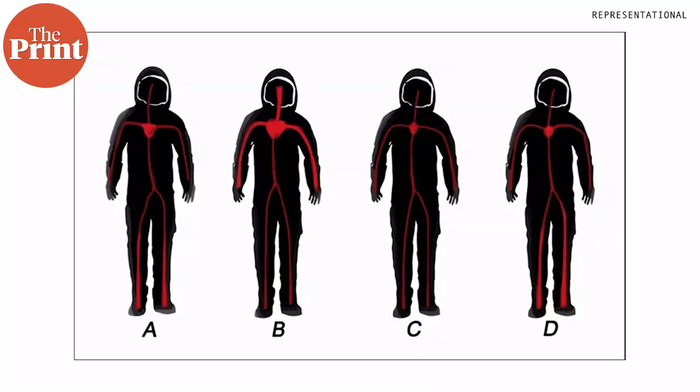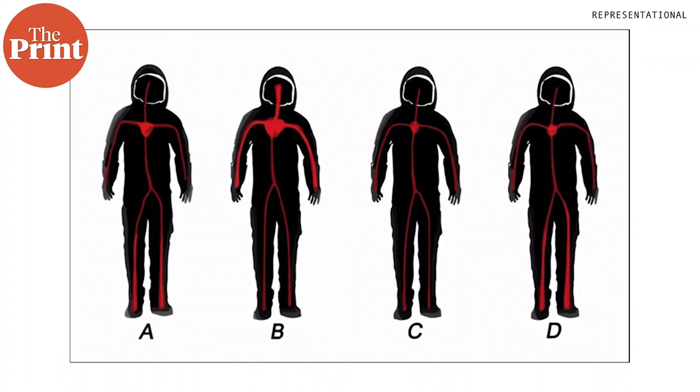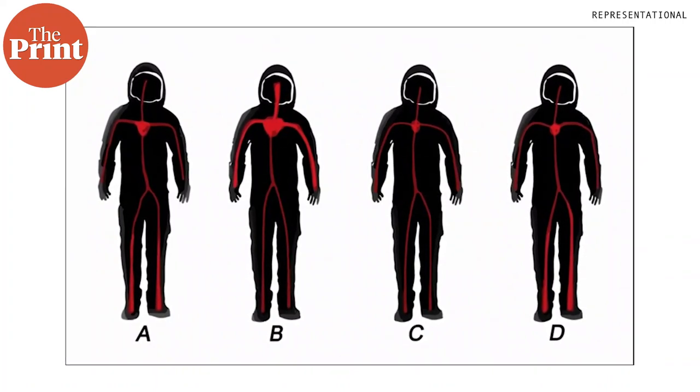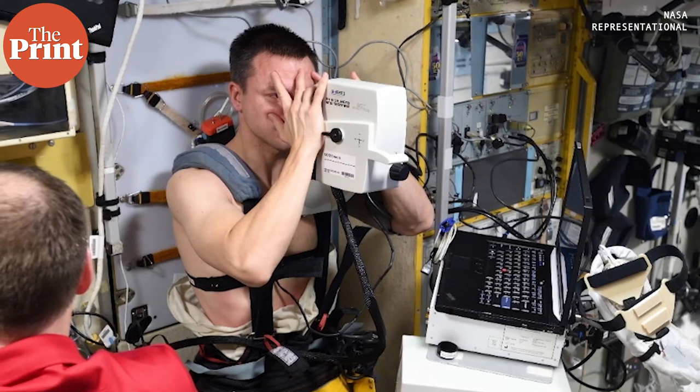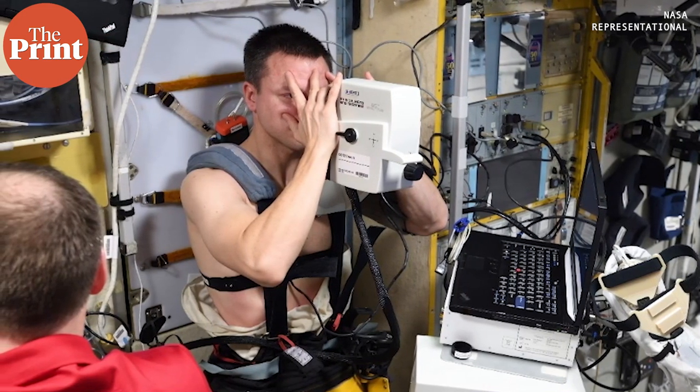Blood circulation and muscle health are some of the key aspects of our health that get impacted in space, while some astronauts have also suffered from vision problems. A team working with NASA has designed a high-tech sleeping bag that could solve vision issues in space.